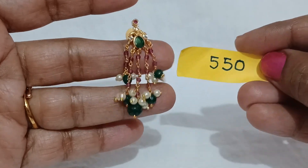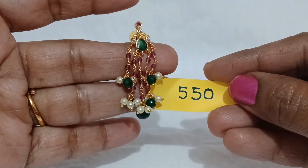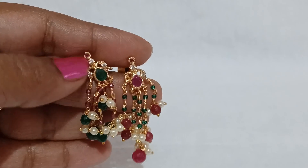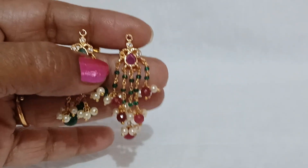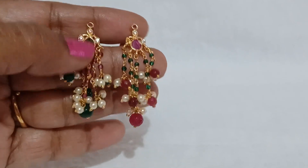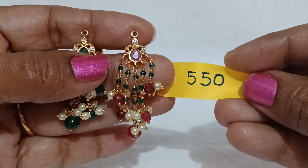I will show you the next set for a special attraction — pearl neck sets for a very perfect pair of dresses. I will show you the slight color variation. I will show you the pink stud and the green stud. I will show you the pink stud with pink beads and other green beads. The price is 550 rupees.